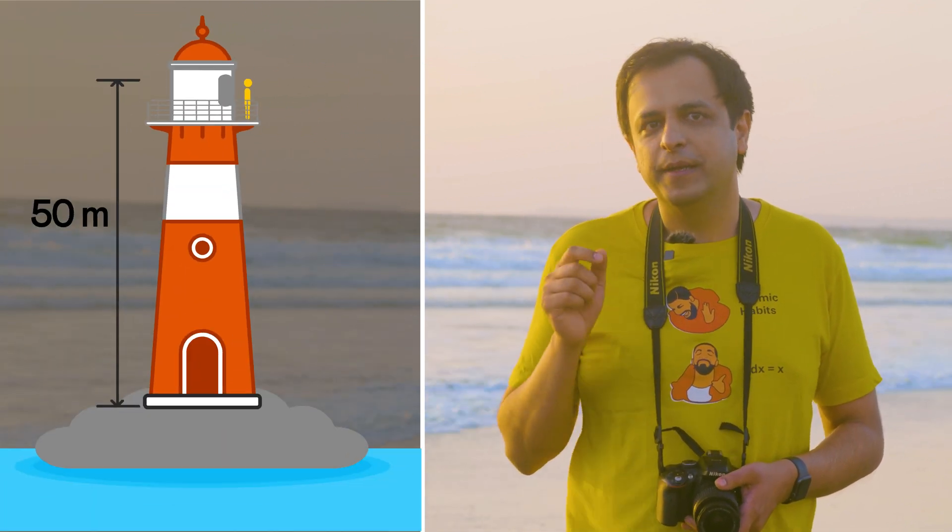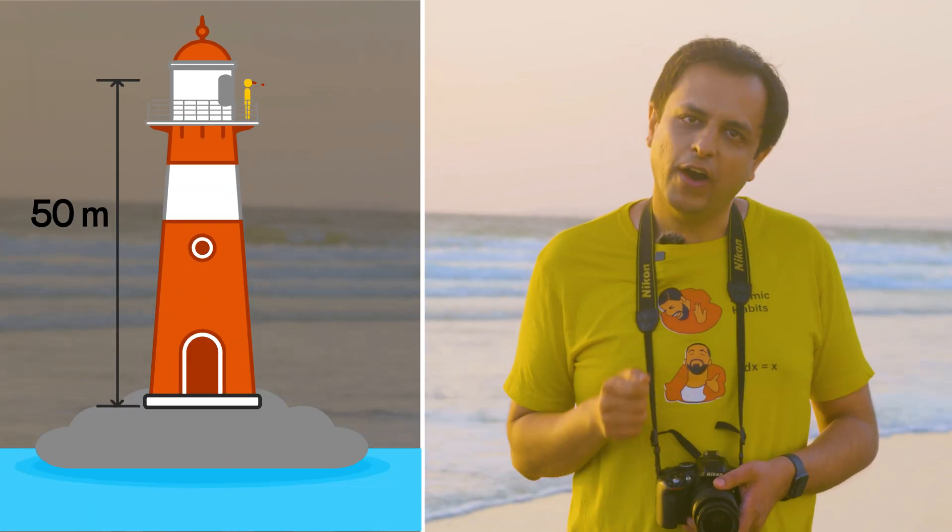Now suppose I watch the sunset from the top of a 50-meter-high lighthouse. How far can I see from here?